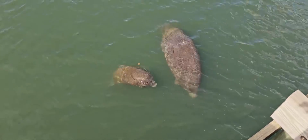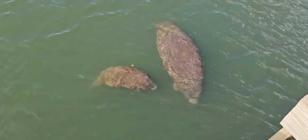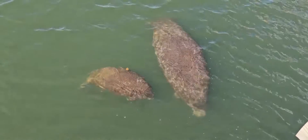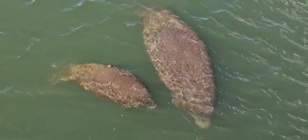Manatees' ancestral background ties them to a group of organisms called sirenians, which includes the dugongs as well. They're related more to elephants, mastodons, and woolly mammoths, and are believed to have descended from a common ancestor.